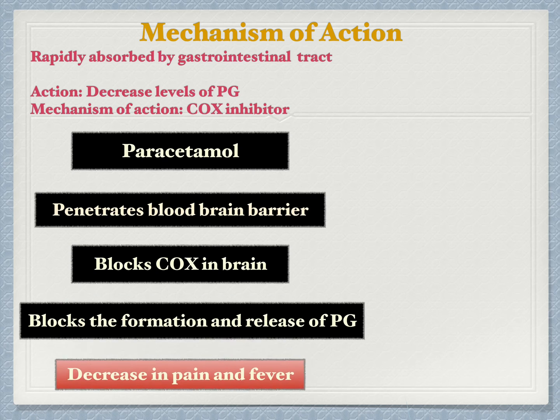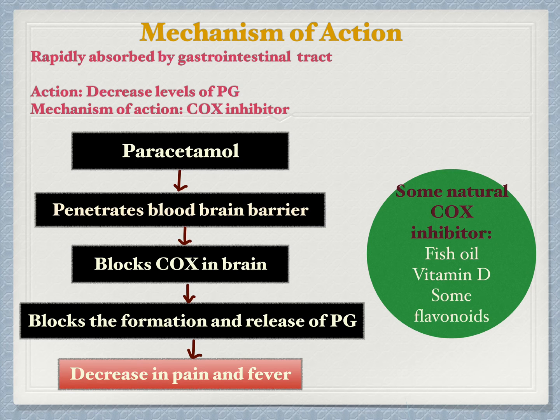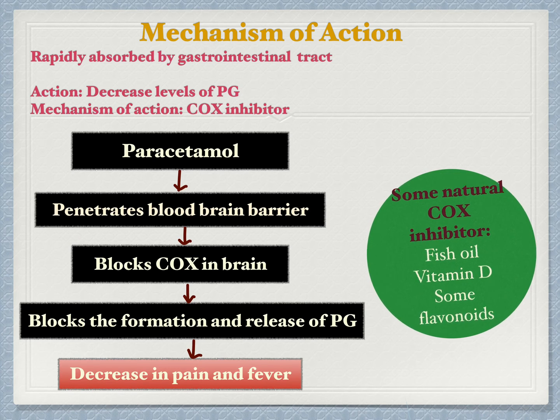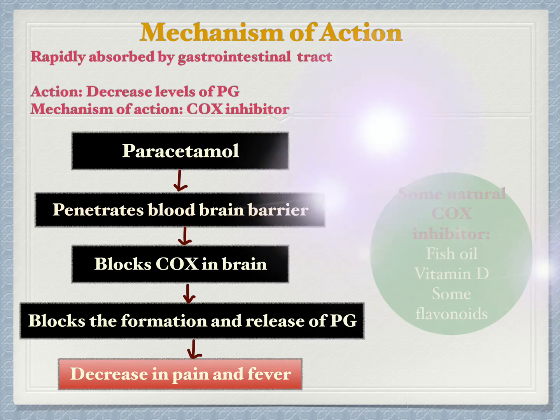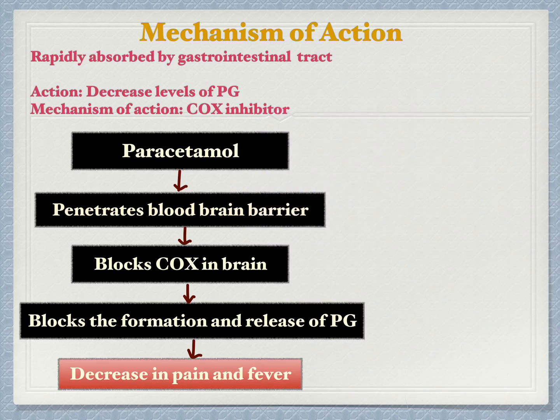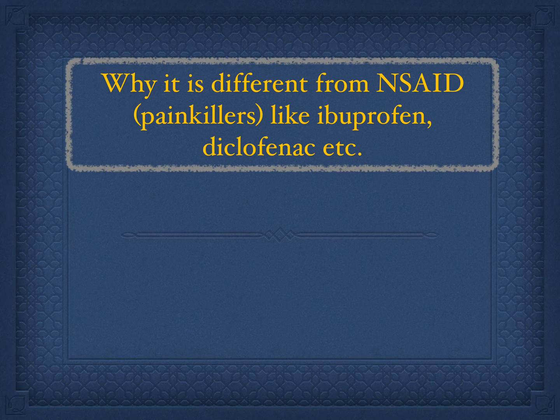Please note that the underlying cause is still there — you are just not feeling the symptoms. There are many natural COX inhibitors like fish oil, vitamin D, and some flavonoids, which are basically plant pigments. After having some basic understanding of the mechanism, we will see its comparison with other painkillers — how is paracetamol different from other painkillers like non-steroidal anti-inflammatory drugs, for example ibuprofen, diclofenac, etc.?